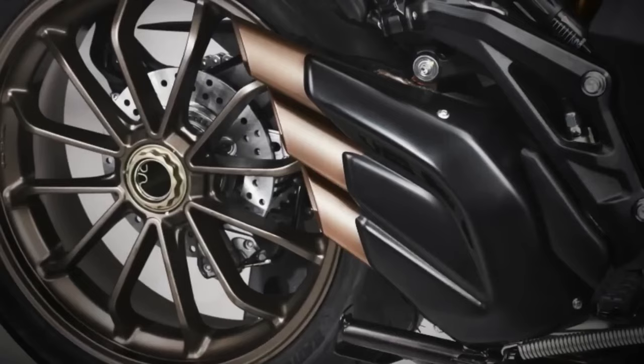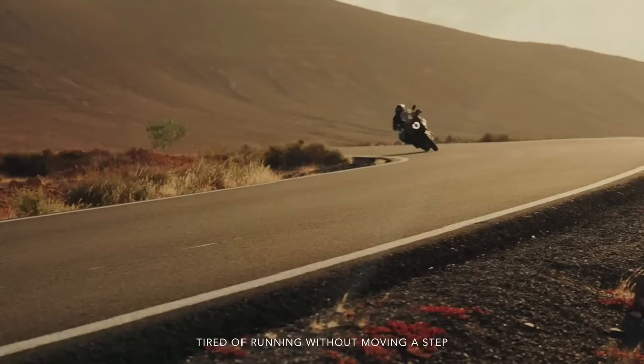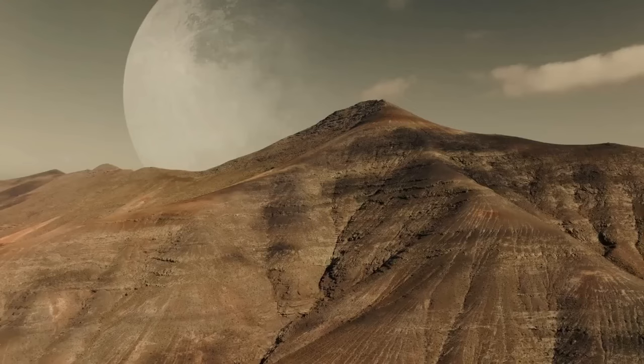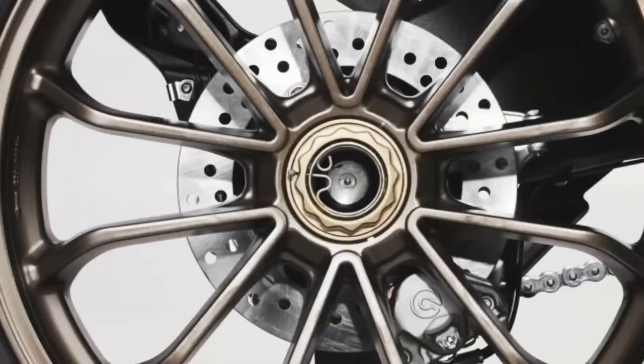Despite their similarities, there are key differences between the Lusso SCS and the RC SCS. While both models come with heated grips, Bluetooth, cruise control, a GPS sensor, central stand, adjustable windshield, and the MV Ride app, the RC SCS stands out with its unique sporty look sporting the Italian manufacturer's distinctive paint job.